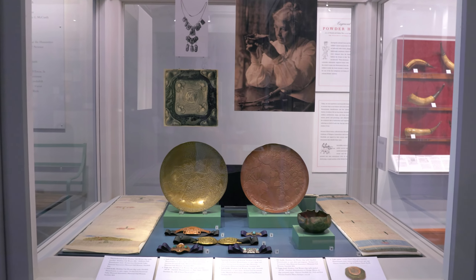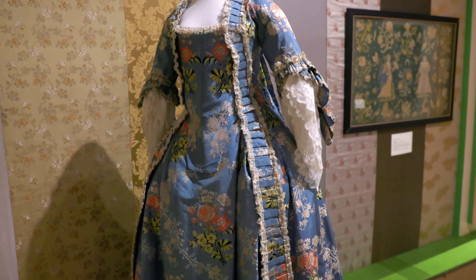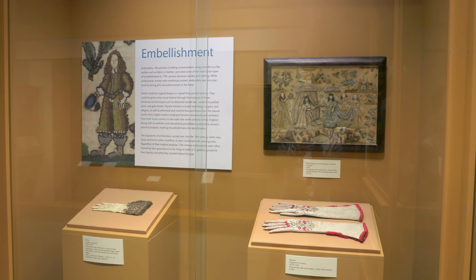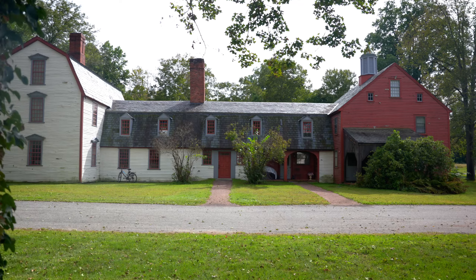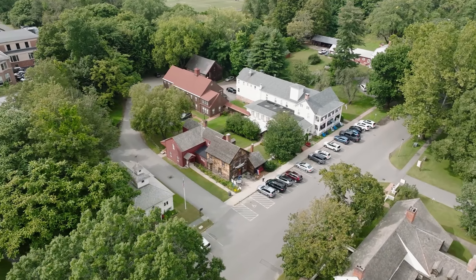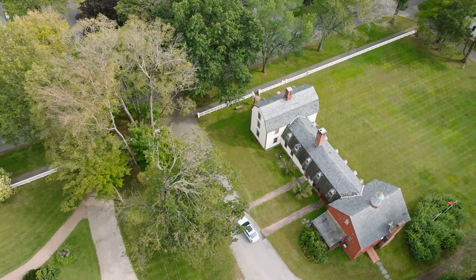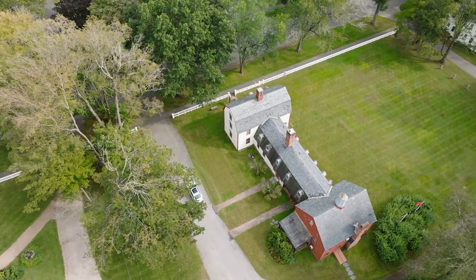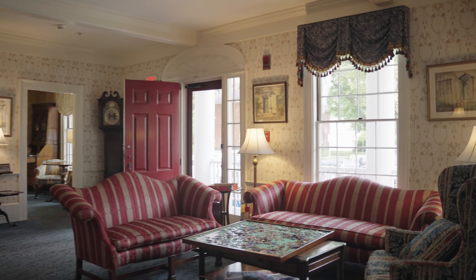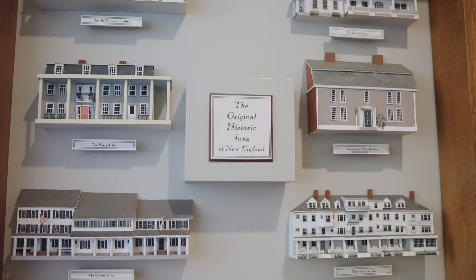Historic Deerfield was founded in the early 1950s by Helen and Henry Flint. The first historic house museum they opened was in 1948 — the Ashley House — and they restored and opened houses in sequence. We now show 12 historic museum houses up and down Old Main Street. Most of them are in their original location, built in the 1700s and 1800s. A few were moved here by Henry and Helen Flint to become part of the museum complex.